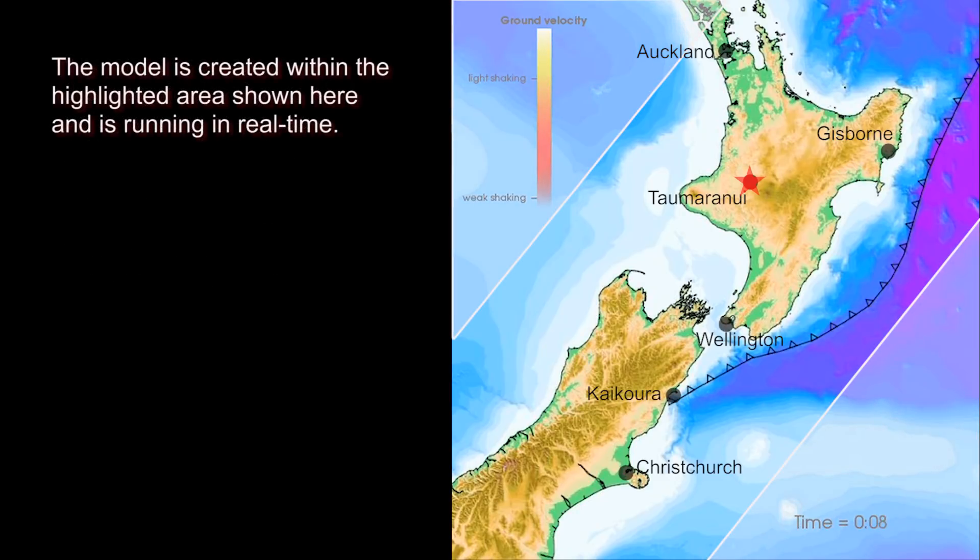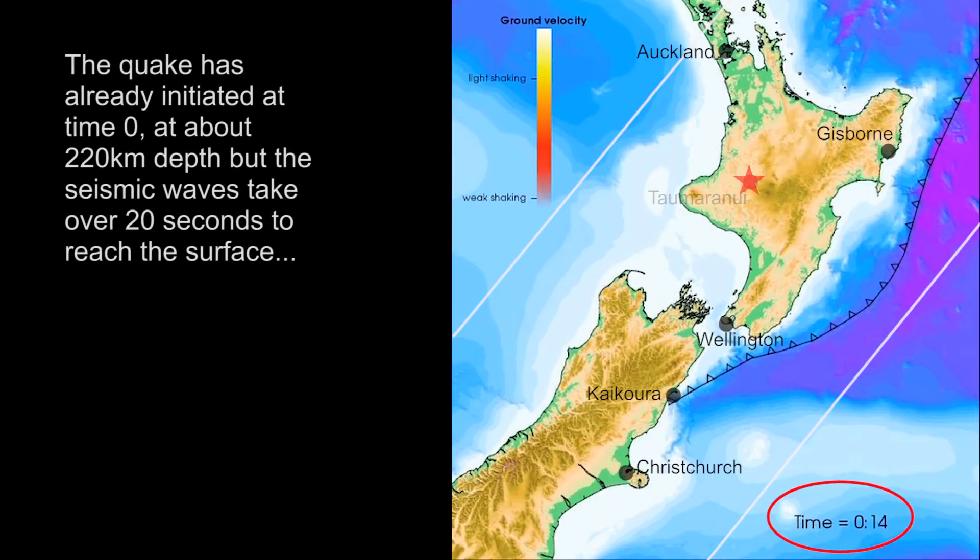The model is created within the highlighted area shown here and is running in real time. The quake has already initiated at time zero, at about 220km depth, but the seismic waves take over 20 seconds to reach the surface.